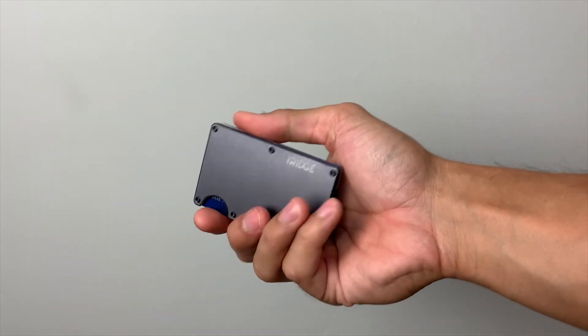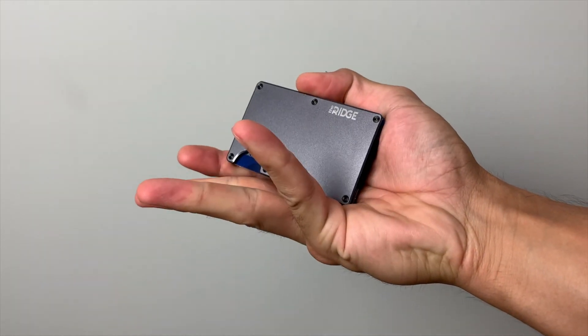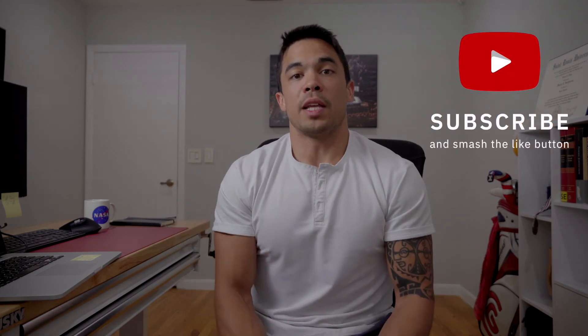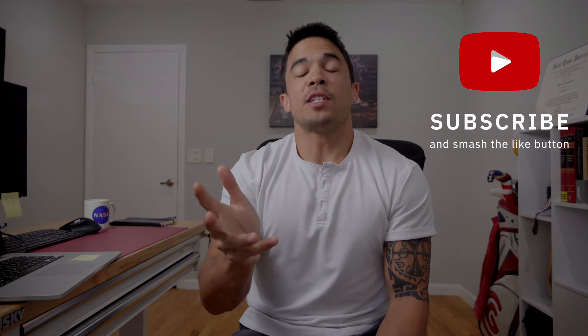I'll fully admit I probably spent a little extra because of Ridge's reputation, but now that I have it in hand it feels great and I have no regrets with the purchase. Hopefully the information I've relayed in this video can help you with your purchase as well. If you liked this review, smash that like button, subscribe — that's the best way to support me and grow this channel. Appreciate your time, go do something awesome!